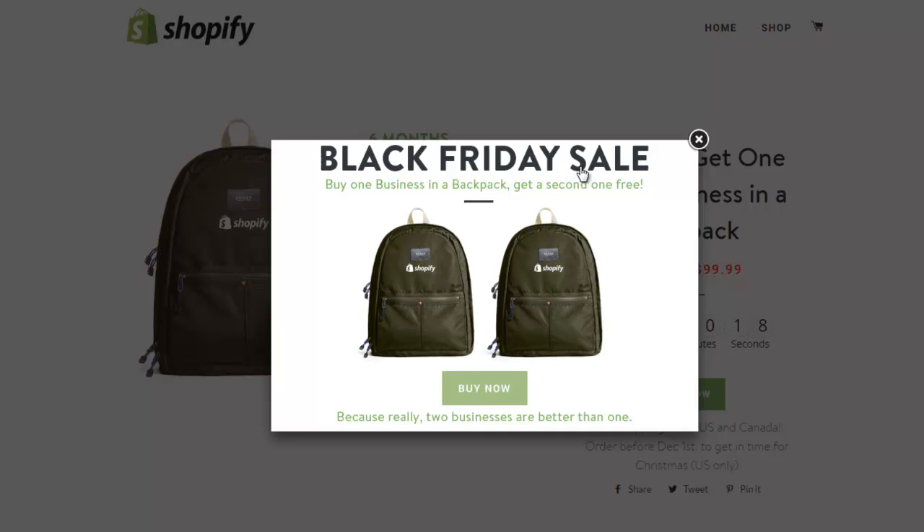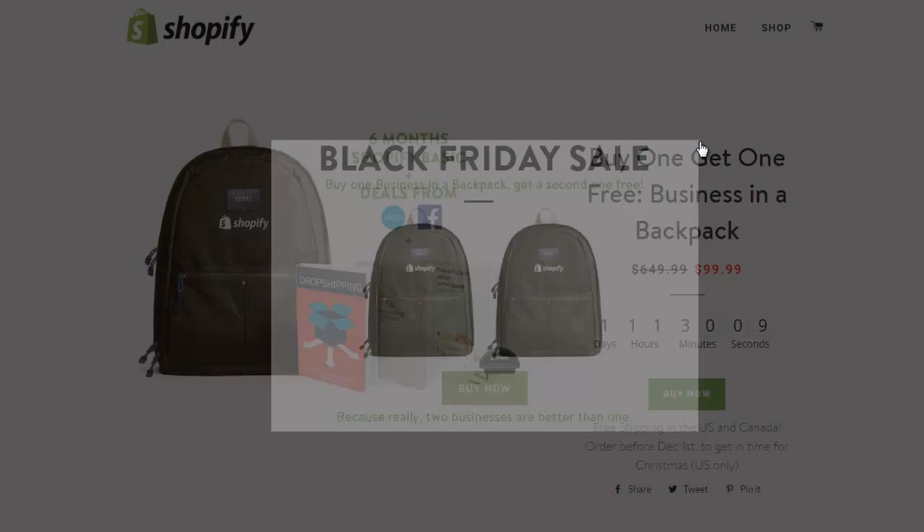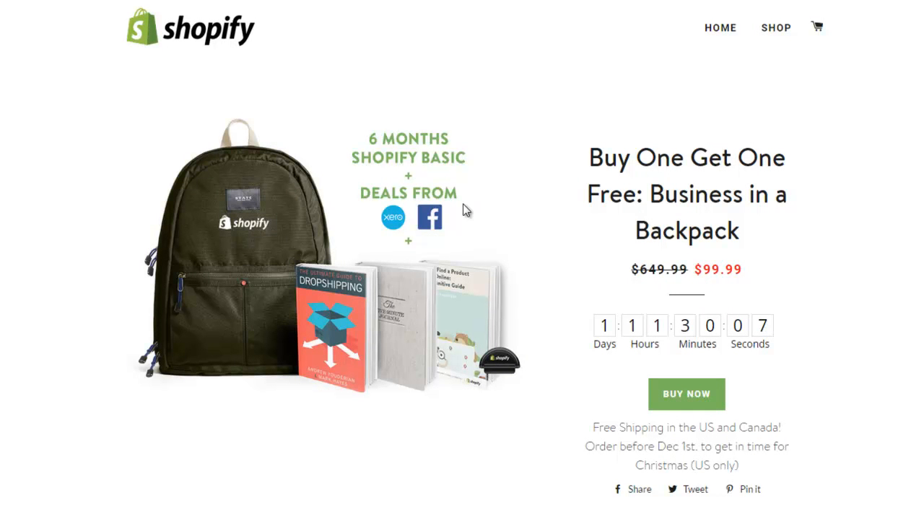You can see here they're doing the Black Friday special deal - buy one business in a backpack and get the second one free. So basically you're getting two Shopify stores. I also want to show you some of the features they implemented to make people buy, so you can maybe showcase that in your own package that you want to model. They have a countdown timer here and they show exactly how much it costs originally compared to what you're getting it for.